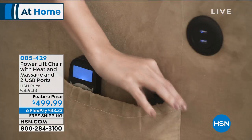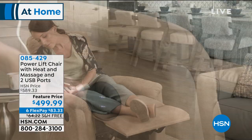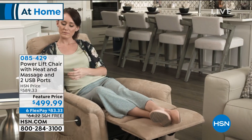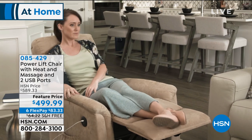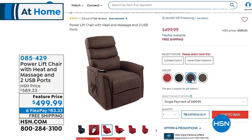It reclines beautifully, but it also assists you when you're trying to stand up or sit down. No more plopping into the chair. Today it's almost $100 off. We've got a couple of colors remaining — black, brown, red, and smoke gray — but quantities are getting limited. Six FlexPay, which is one more than when it was a today's special, and 12 months of VIP financing with your HSN card — about $40 a month. Item number 085-429.